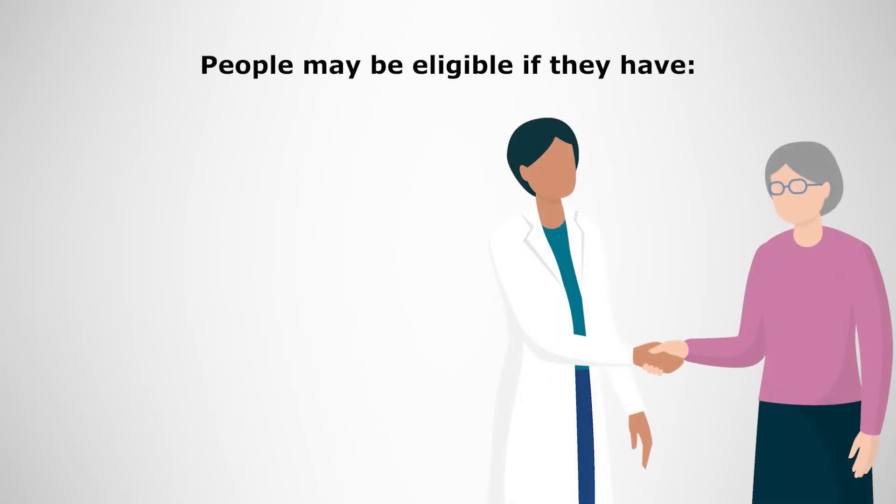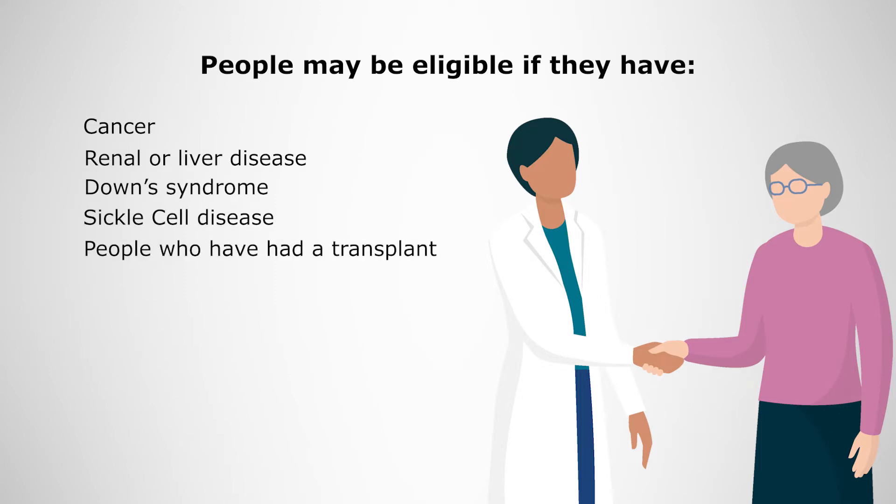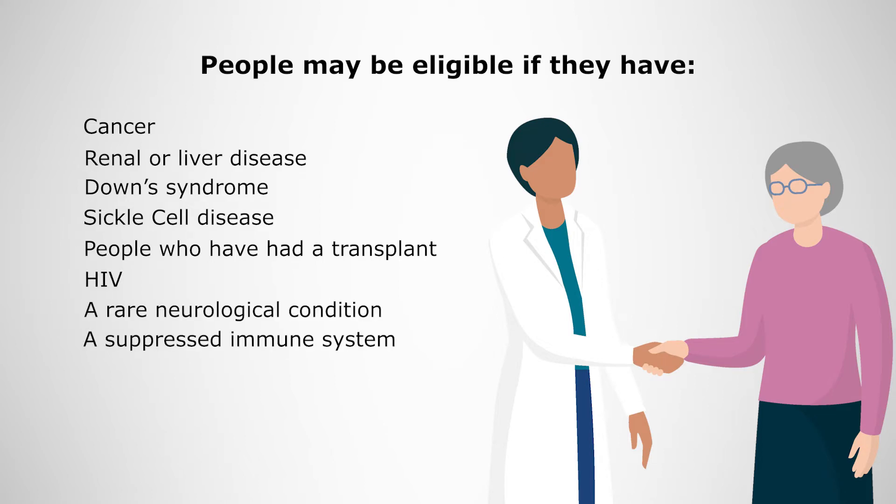People may be eligible if they have cancer, renal or liver disease, Down syndrome, sickle cell disease, have had a transplant, HIV, a rare neurological condition, or a suppressed immune system.